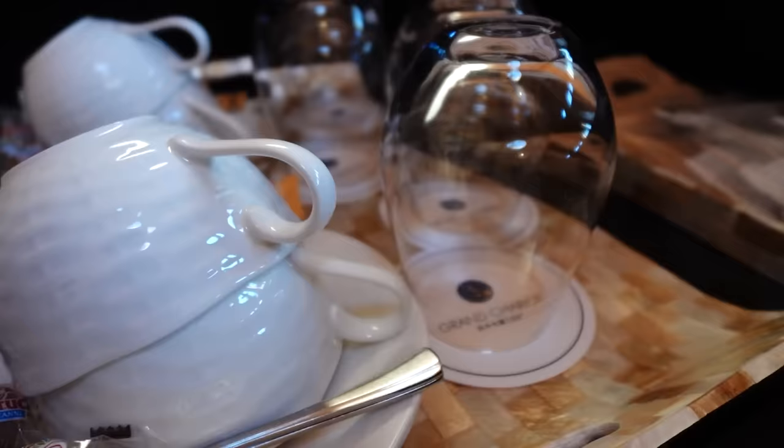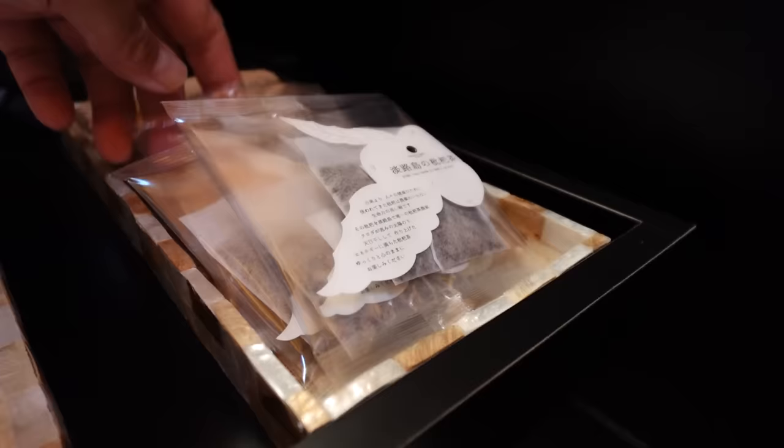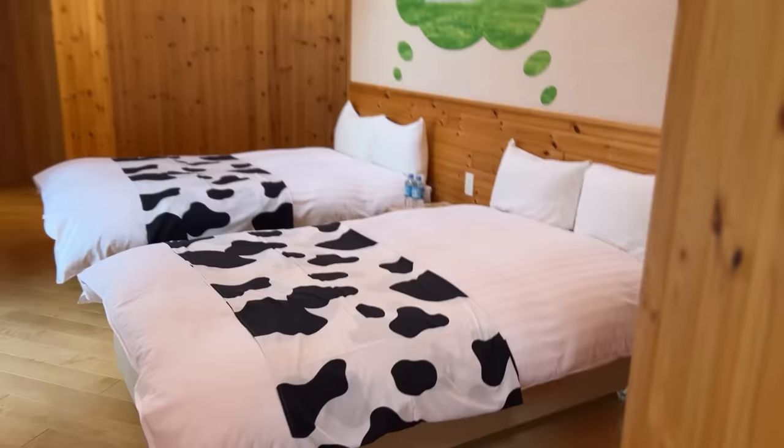Here we have some tea and coffee cups, glasses, lots of tea. This is special tea from Awaji Island — made right here. And then the Grand Chariot organic coffee. Finally, you have coffee in the hotel room — very important. Many moderately priced hotel chains here usually only have green tea. And there's a Crayon Shinchan artwork.